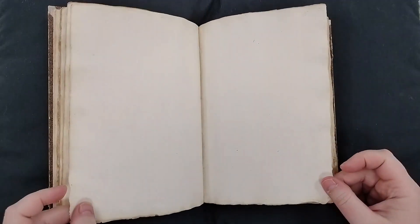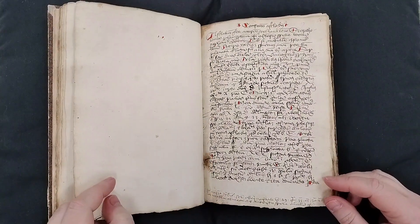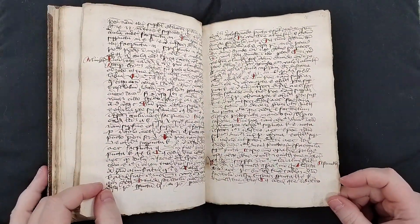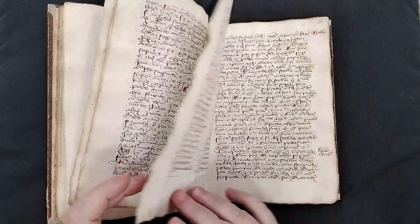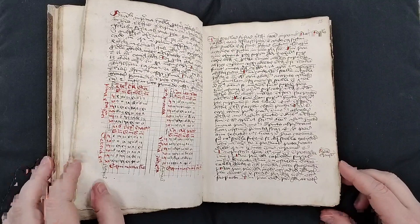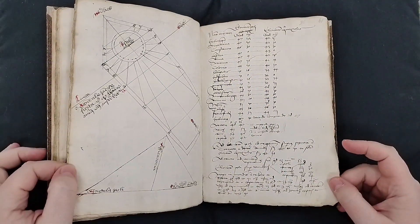You'll see a lot of blank pages. It looks like it was a book that was put together as a blank book and then different people came in and added their own texts. They were all written around the same time, whether that meant it was a group of friends or maybe students working together.